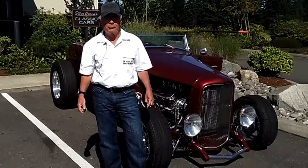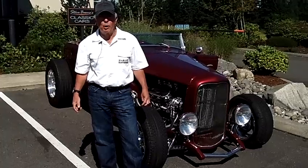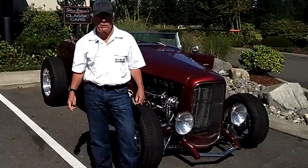Hi, this is Steve Boone. I've got a few hot rods here in Olympia, Washington, right off I-5. It's Steve Boone's Classic Cars.